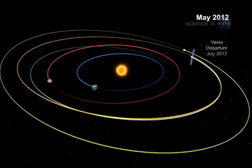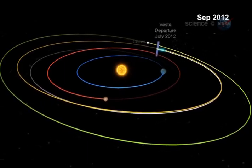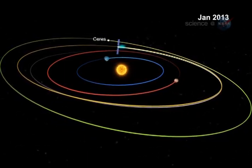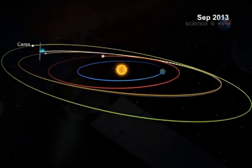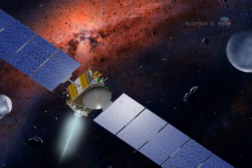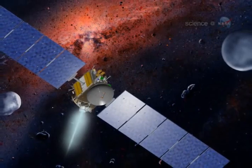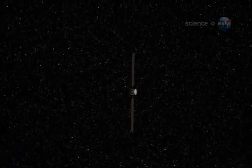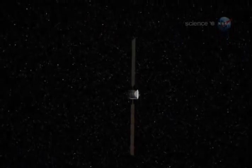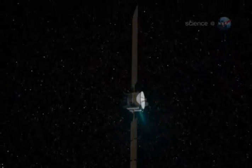Dawn did not miss a beat as it flew into Vesta's grasp, says Raymond. The spacecraft moved gently into orbit with the same grace it has displayed during its nearly 1,000 days of ion propulsion through the solar system. Calculations show that the moment of orbit insertion occurred on Friday night, July 15th, around 9:45 Pacific time.